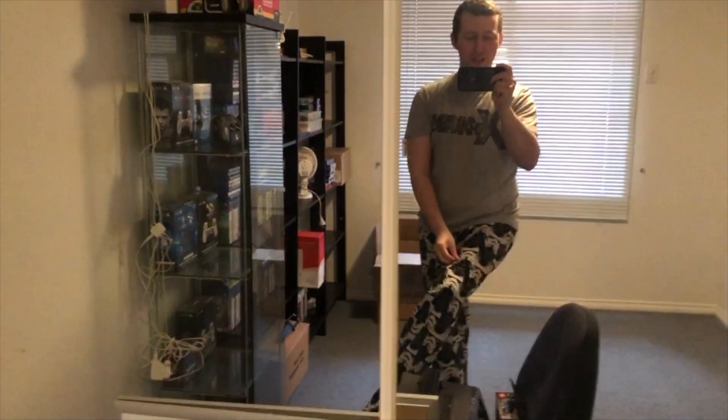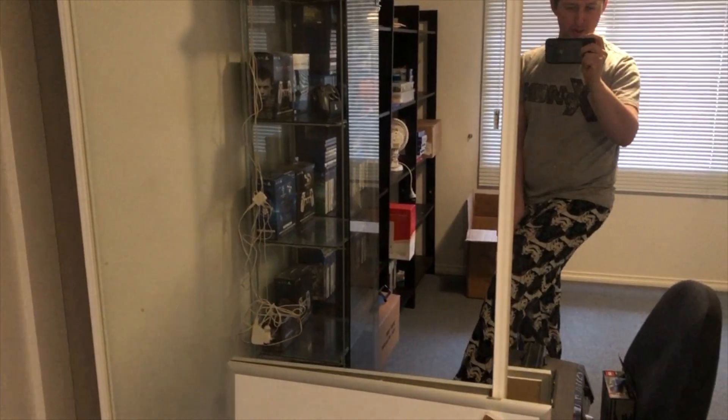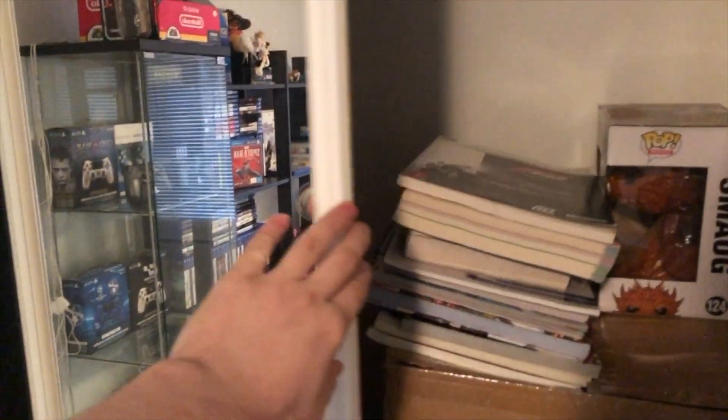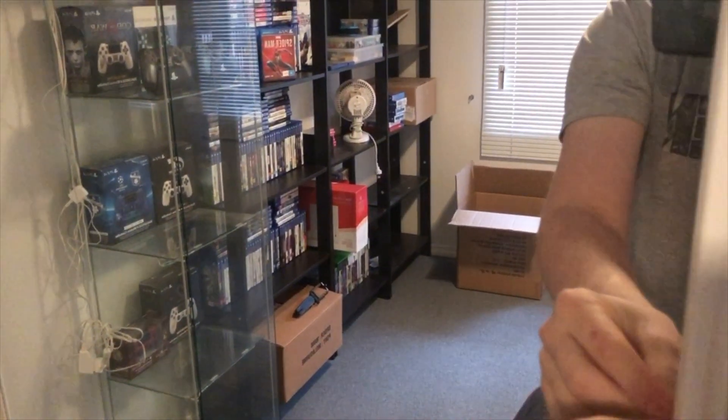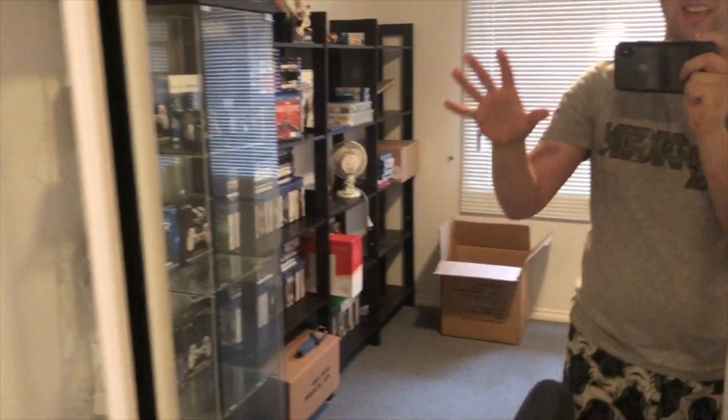Over on this side of the room — yes, I'm wearing some pajamas, my sexy Star Wars droid pajamas — behind all this magical door we have just a whole lot of boxes and consoles and all that sort of goodness in there. I haven't decided what I'm going to do in there, probably get some cupboards and do some really nice things in there to store my games.